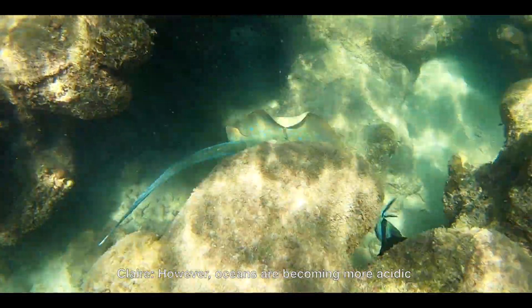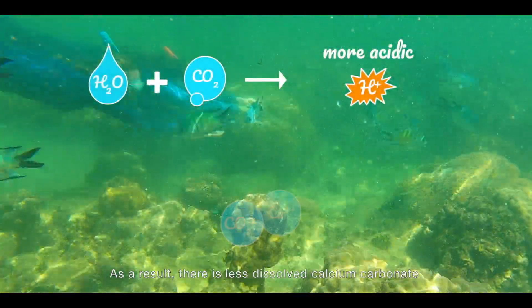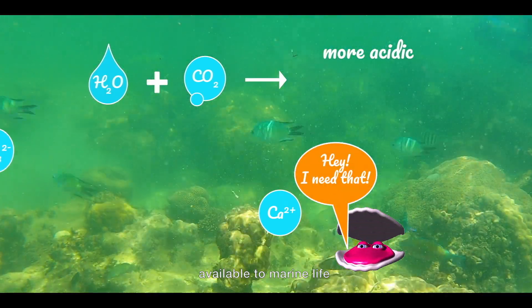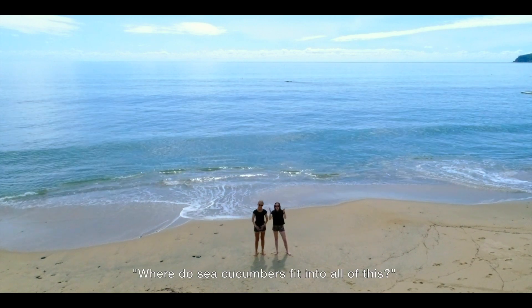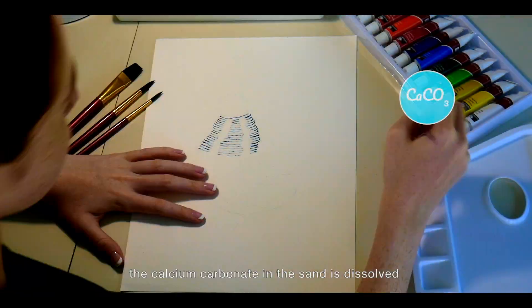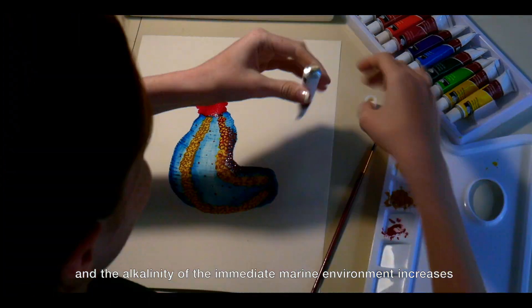However, oceans are becoming more acidic due to the relentless rise of atmospheric carbon dioxide. As a result, there is less dissolved calcium carbonate available to marine life. You're probably wondering where sea cucumbers fit into all of this. Through the process of their digestion, the calcium carbonate in the sand is dissolved and the alkalinity of the immediate marine environment increases.